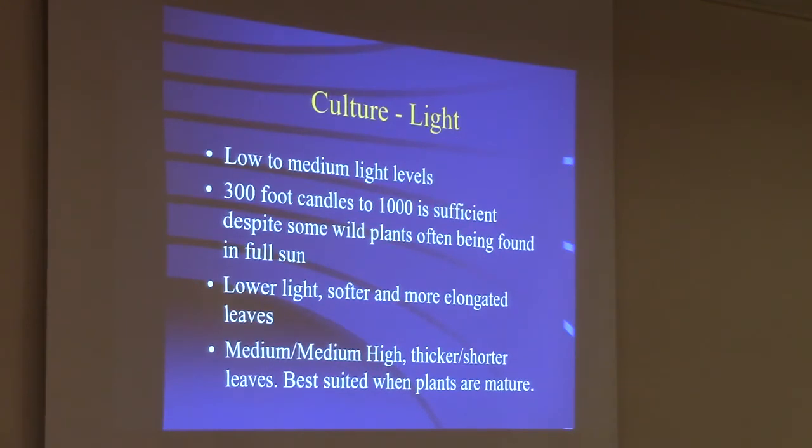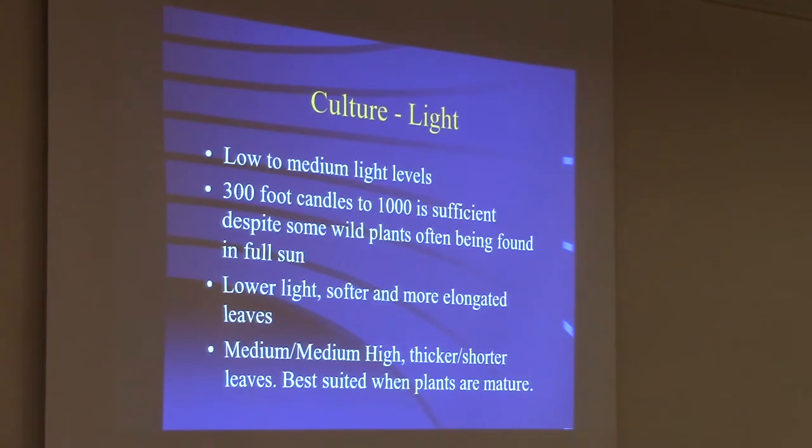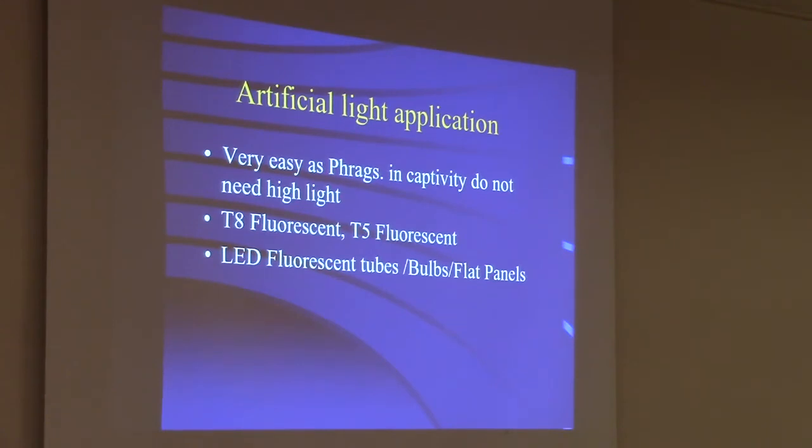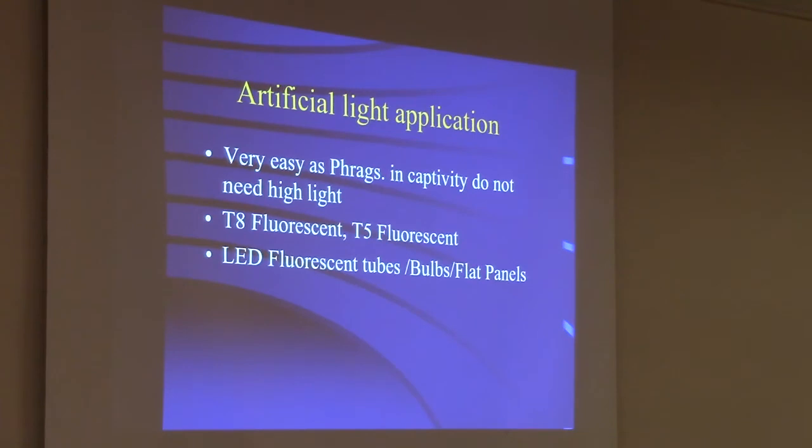For culture, light levels in general — most Phragmipediums I grow at medium light, 300 to 1,000 foot candles. Despite some wild plants being found in higher light. Lower light gives softer, more elongated leaves; higher light is typically for thicker, shorter leaf types or when the plants are mature. They're really easy to grow under lights — a great shelf plant. They don't need high light. T8 or T5 fluorescents, standard or LED retrofit bulbs, work really well. Flat panel LEDs also work really well.